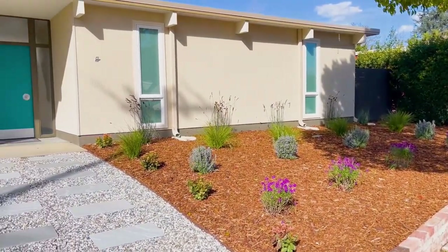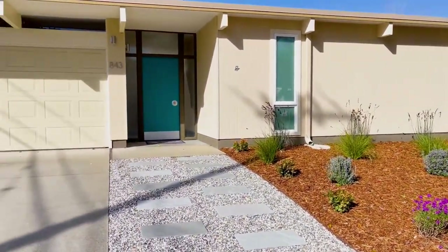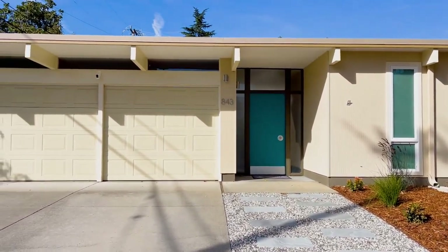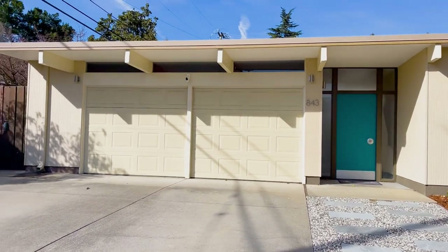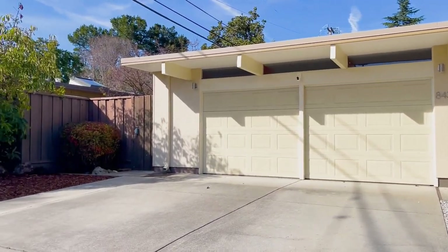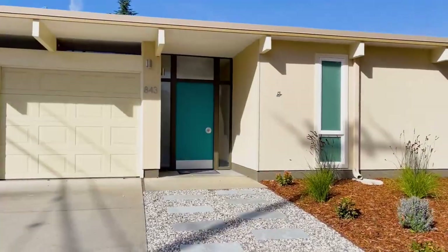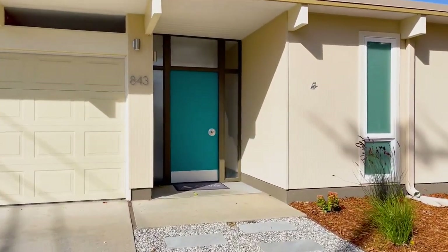From the outside, this Eichler is common in its lack of windows on the front face and its recessed setback door. It's almost as if the facade is giving you an air of privacy and luxury. Behind this door is your own sheltered oasis.